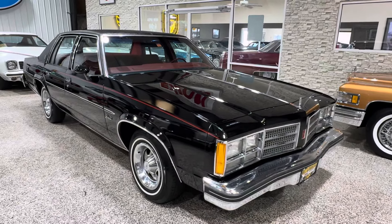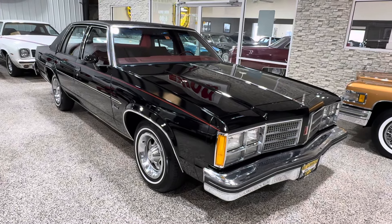It's been through the shop. We serviced it, we converted the air conditioning, and did a full paint correction.